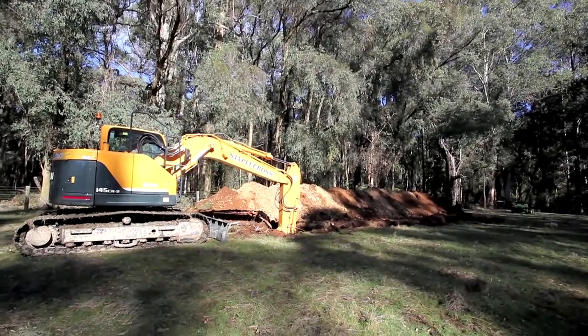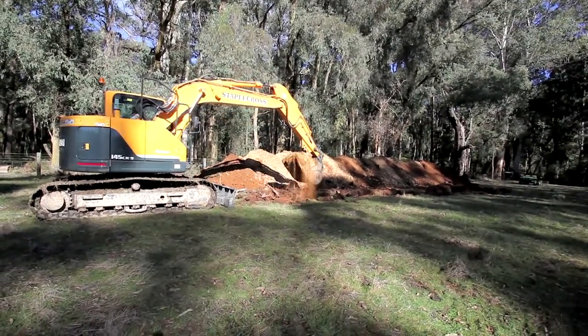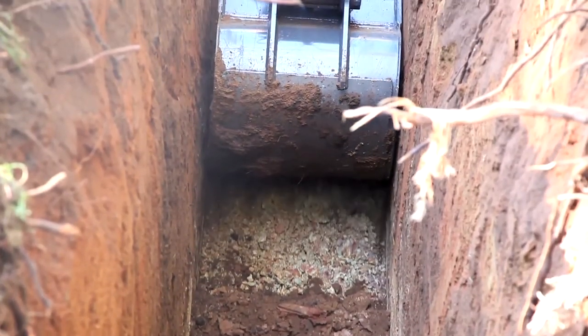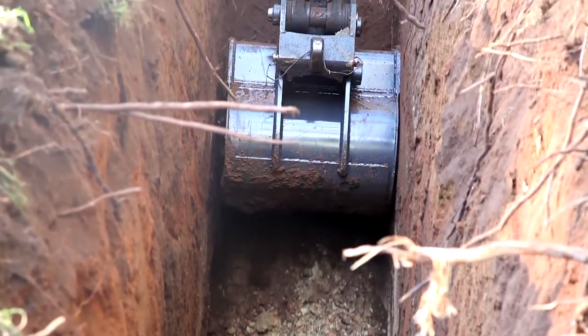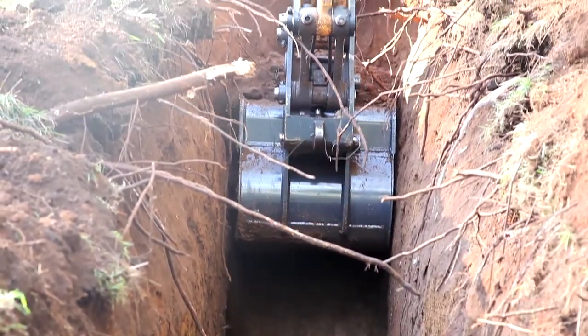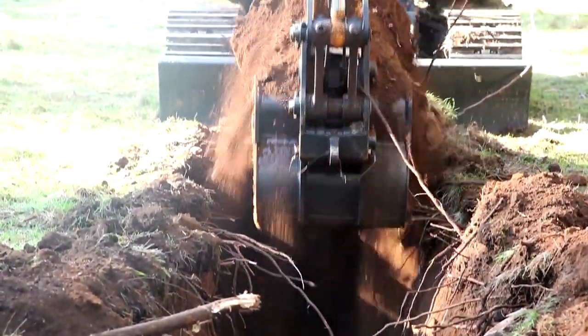We all know of aerodynamics and the effect they have on car performance. If you install the engine of a Ferrari into a van body, it will not perform or be as fast or as economical as a Ferrari.